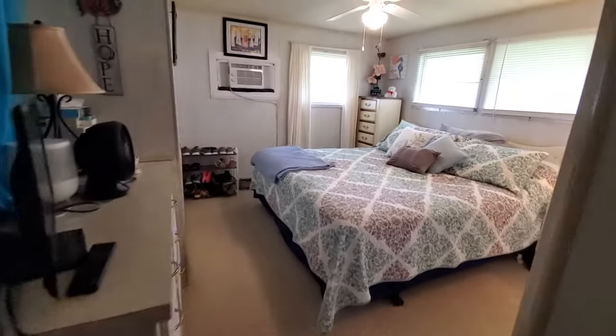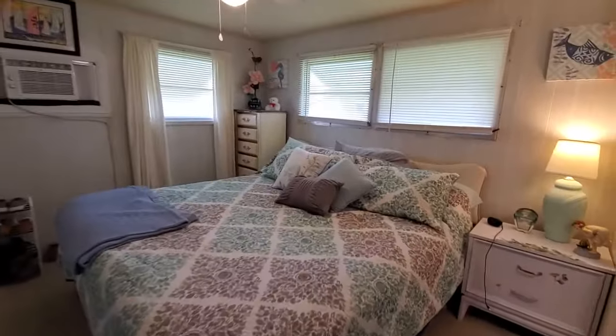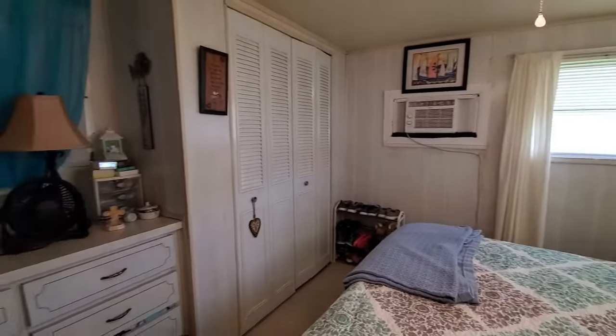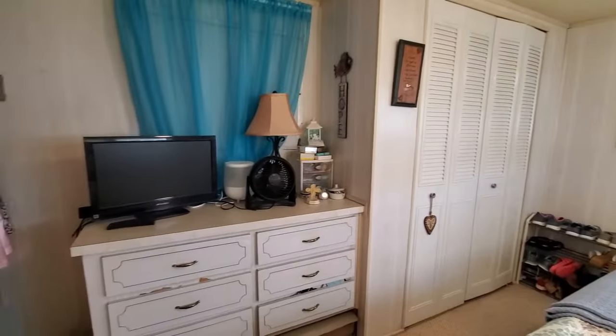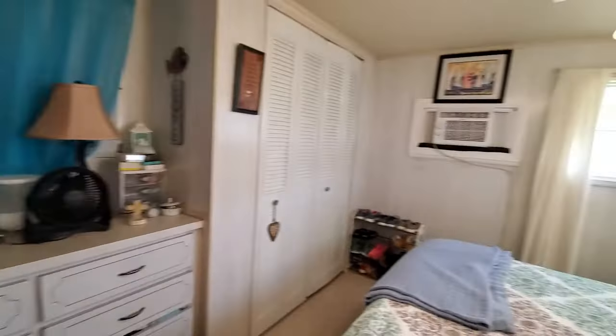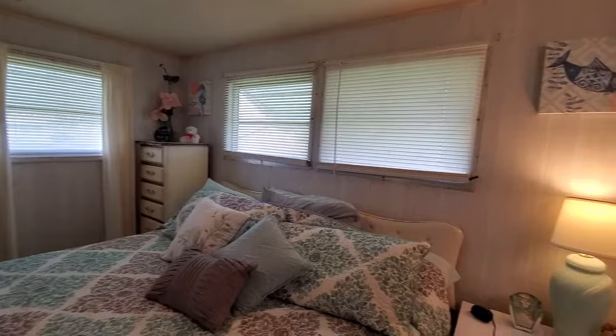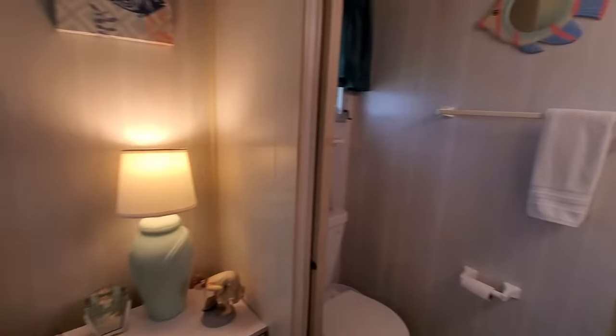And then we'll go to the master bedroom, which has a king-size bed that fits comfortably in here, a double built-in dresser, closets, and it also has a half bath in this room.